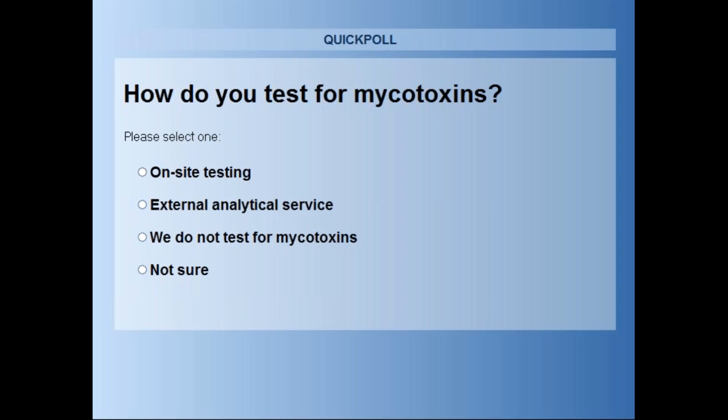Romer Labs has over 30 years of experience in feed mycotoxins. Over the years, we have become a specialist provider for diagnostic solutions for the agricultural, food, and feed industries. We supply on-site solutions as well as lab solutions, and we also provide external analytical services — not only for feed mycotoxins, but also for detecting other targets like food pathogens, food allergens, GMOs, or veterinary drug residues.